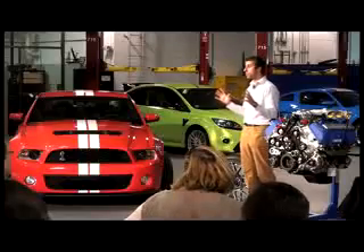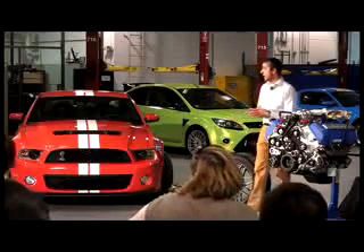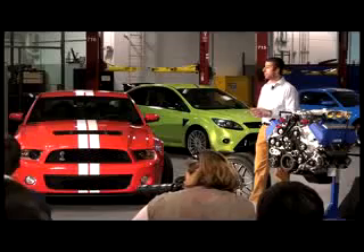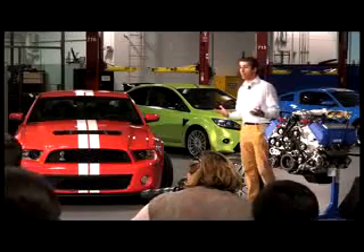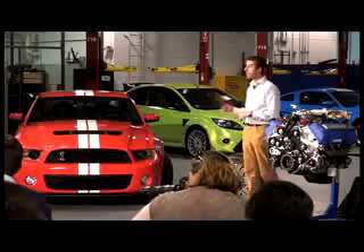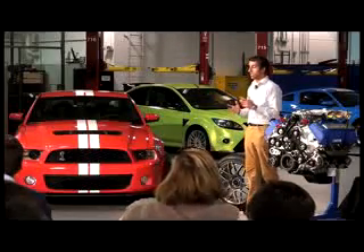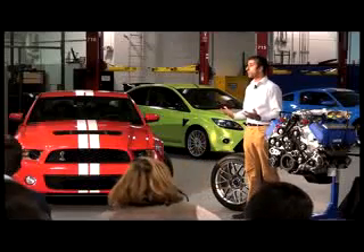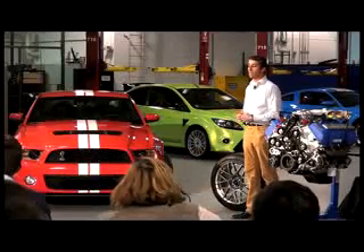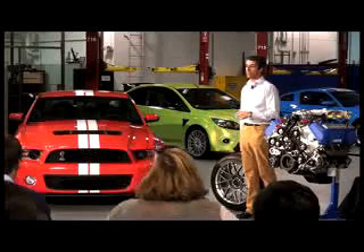Just to put in perspective what these changes do to the handling of the car — this 2011 car around a 2.3 mile road course is three seconds faster than the 2010 coupe. Three seconds. The racers in the group know what we do for one second a lap improvement. And this car just raises the bar to another level.